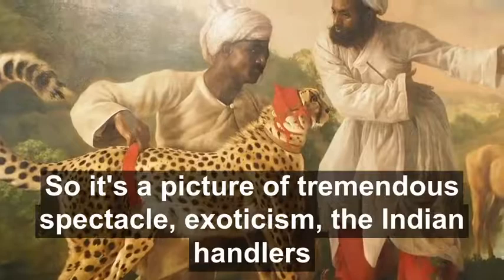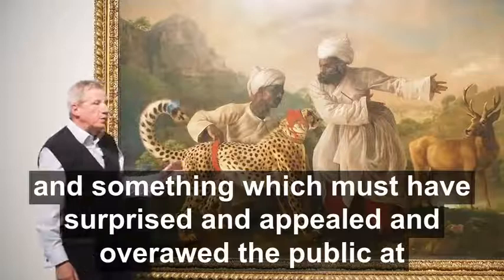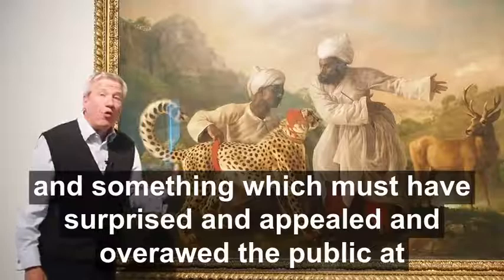So it's a picture of tremendous spectacle and exoticism — the Indian handlers — and something which must have surprised, appealed to, and overawed the public at that time. And I think it still does today.